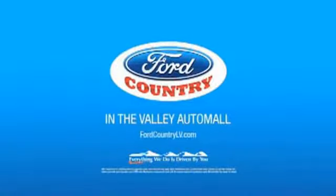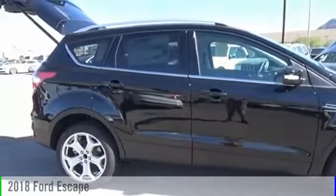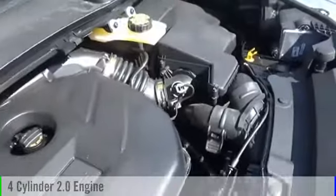Visit Ford Country in the Valley Auto Mall today. The 2018 Escape. This vehicle is powered by a four-cylinder, 2.0-liter engine.